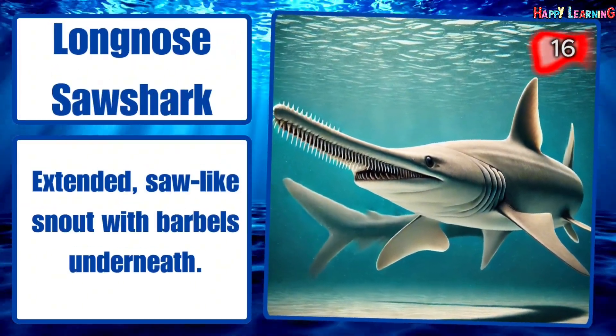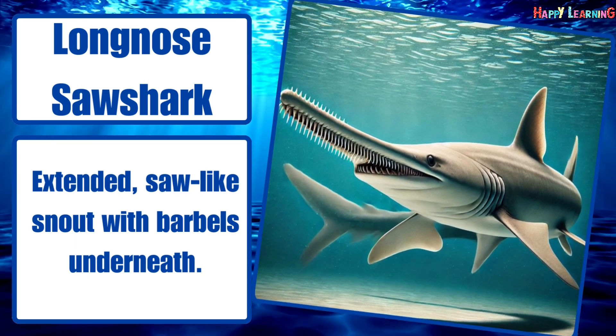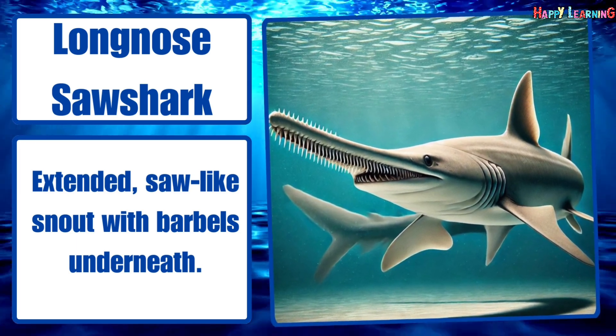Long-nosed saw shark. Extended, serrated snout with barbels underneath.